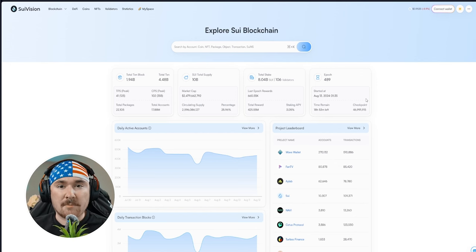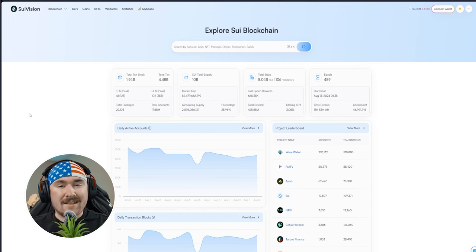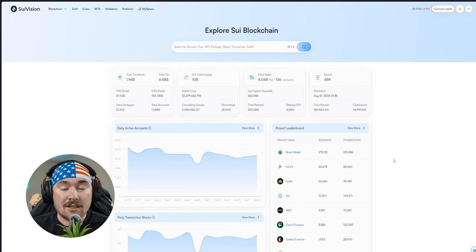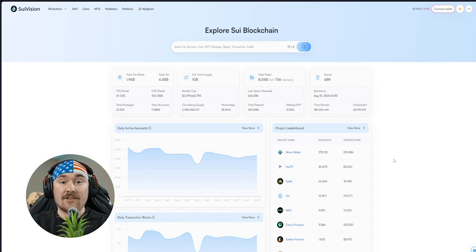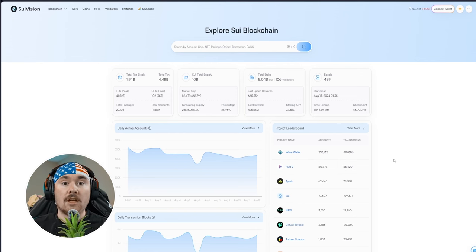Moving on to the explorer side — this isn't talked about as much — we'll go over Sui Vision. On the home page you can see how many active wallets there are and which dApps are getting the most attention on the Sui network. For example, Wave Wallet has 270,000 Sui addresses, which is super cool. Right below that is Fan TV, a social app trying to bring monetization to the user — I'll be doing a full video about it because I think it's a fantastic app.